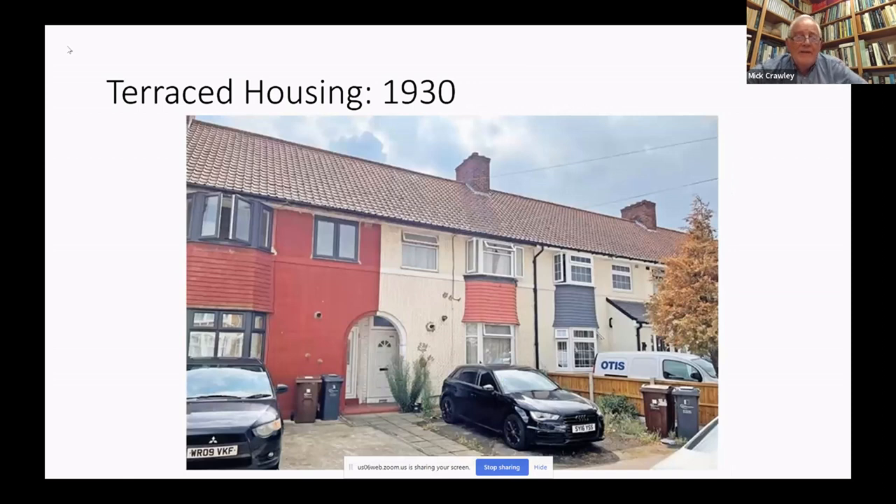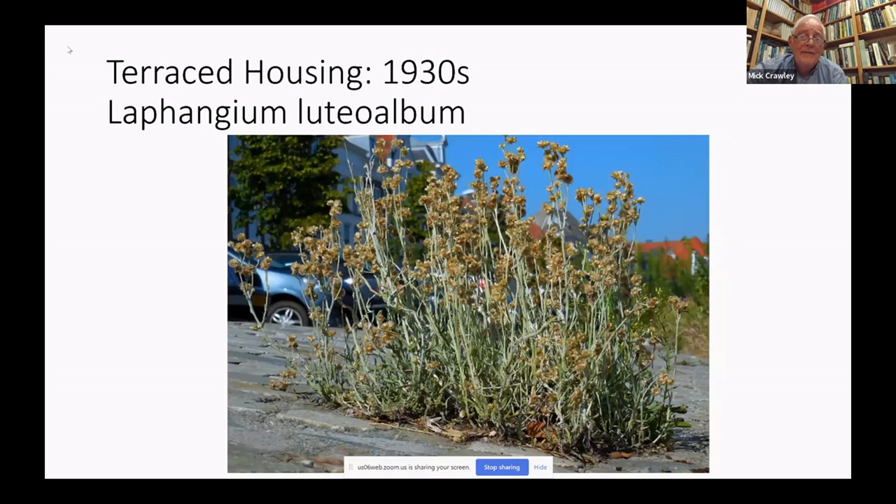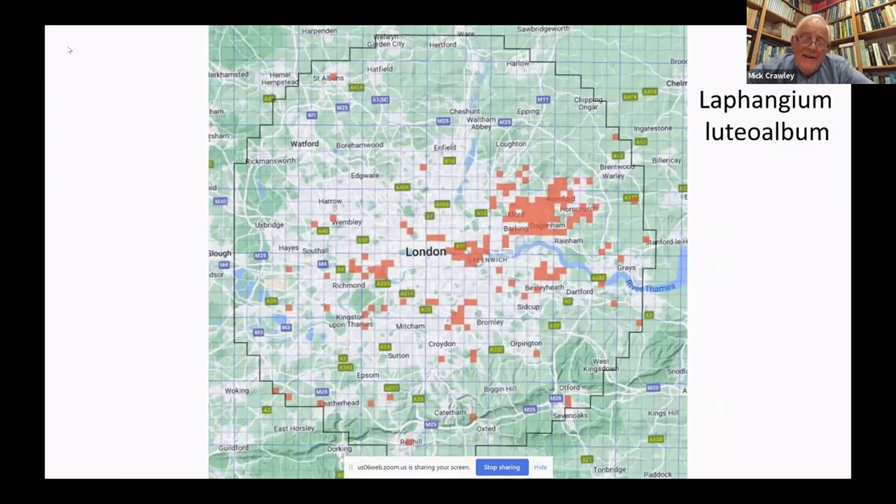The big phase for terraced housing was between the wars. This is Becontree in Essex, which at the time it was built in the 1930s was the largest council estate in the world. These did have bigger front gardens, but almost all of them have now been converted from gardens into car parks, creating a very distinctive habitat: brick pavers set in sand, which are dominated by the charismatic plant Gnaphalium luteoalbum, now Laphangium. Its distribution within London is extraordinary — very common in the East End and the City of London, and very prevalent in Essex from Barking to Dagenham and from Ilford up to Romford. It really does like Essex more than anywhere else.